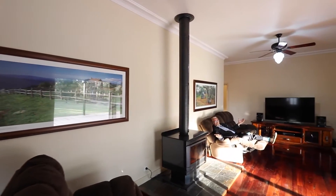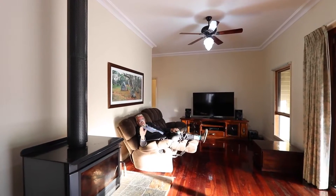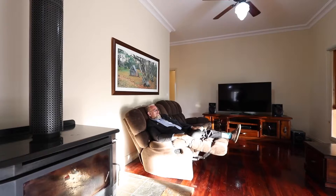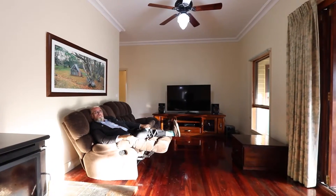What a relaxing space this is. Imagine winter, a rainy night, wood fire opened up and roaring — and the view from here is just stunning. It opens up onto that beautiful deck.